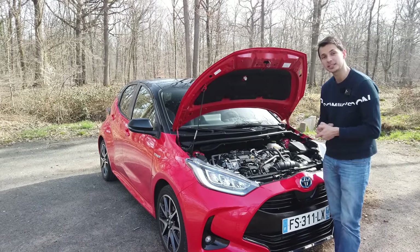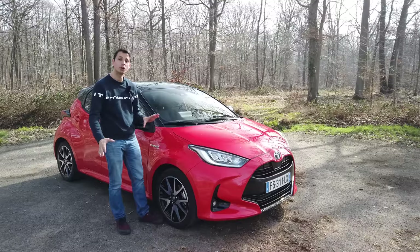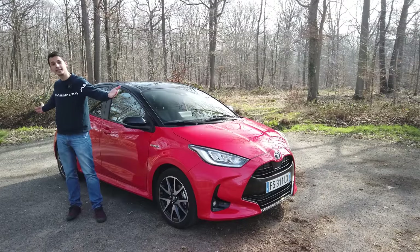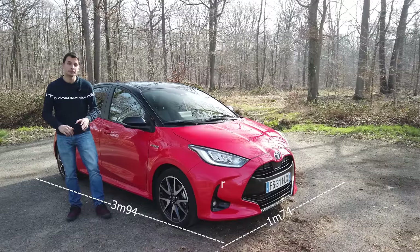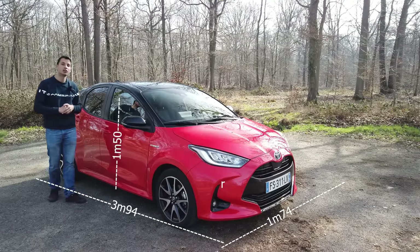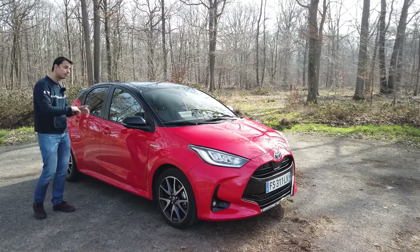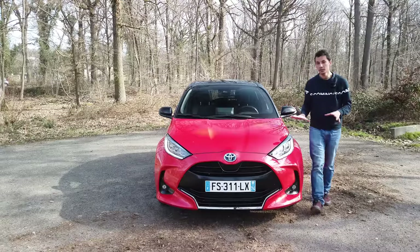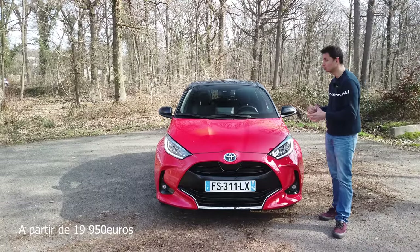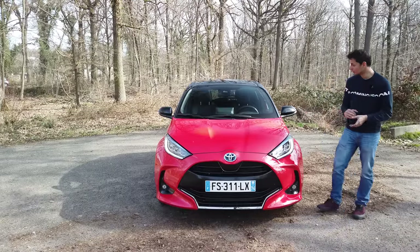Automatic wipers and automatic lights are included on this version. The car weighs about 1,100 kg. Dimensions: 3.94 meters long — under 4 meters, pleasant in the city — 1.74 meters wide and 1.50 meters high. A compact city car that fits everywhere, quite practical. Boot capacity is 286 liters, expandable to about 950 liters by folding all the seats. This Yaris Hybrid starts at 19,950 euros, which is correct for a hybrid car with these technical characteristics and low consumption.